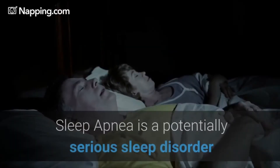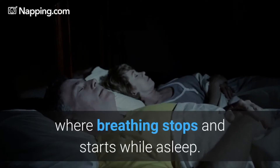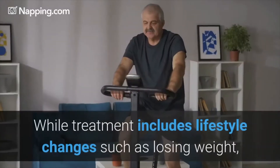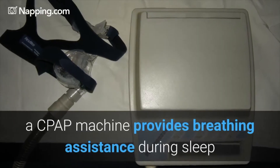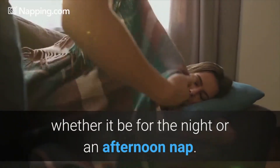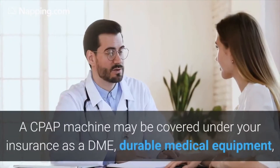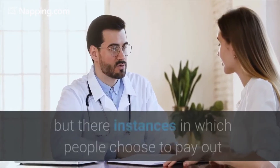Sleep apnea is a potentially serious sleep disorder where breathing stops and starts while asleep. While treatment includes lifestyle changes such as losing weight, a CPAP machine provides breathing assistance during sleep — whether it be for the night or an afternoon nap. A CPAP machine may be covered under your insurance as a DME, durable medical equipment.